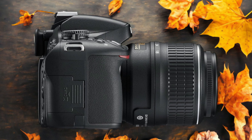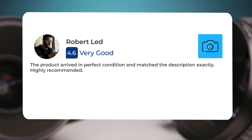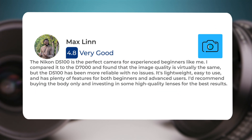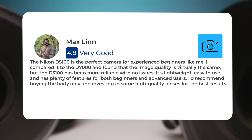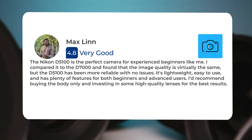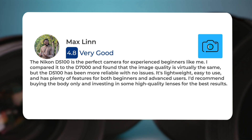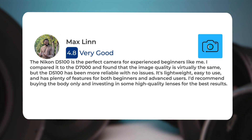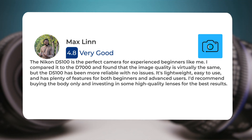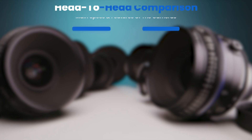Here's what people have to say about the Nikon D5100. The product arrived in perfect condition and matched the description exactly. Highly recommended. The Nikon D5100 is the perfect camera for experienced beginners. I compared it to the D7000 and found that the image quality is virtually the same, but the D5100 has been more reliable with no issues. It's lightweight, easy to use, and has plenty of features for both beginners and advanced users. I'd recommend buying the body only and investing in some high-quality lenses for the best results.